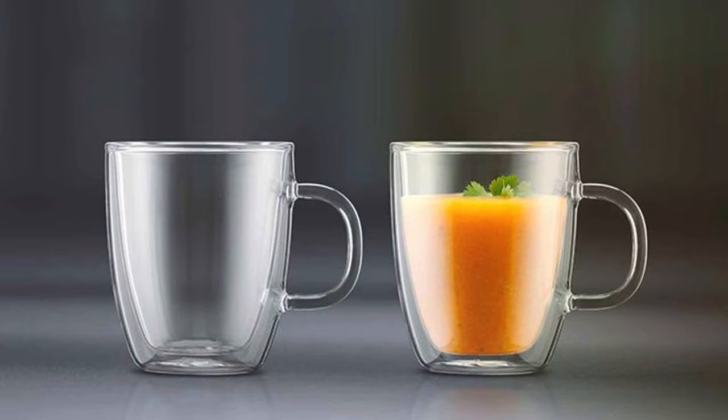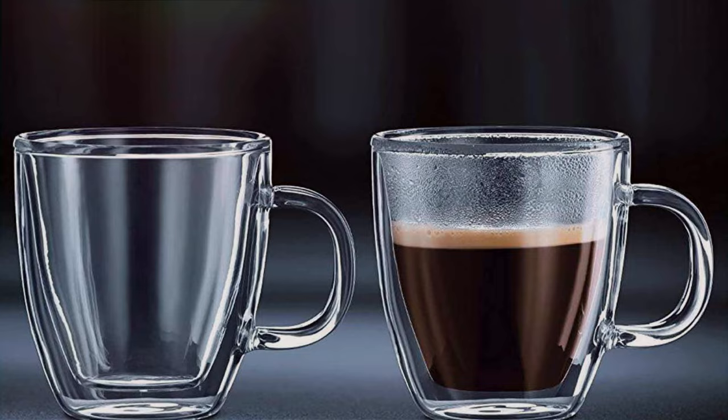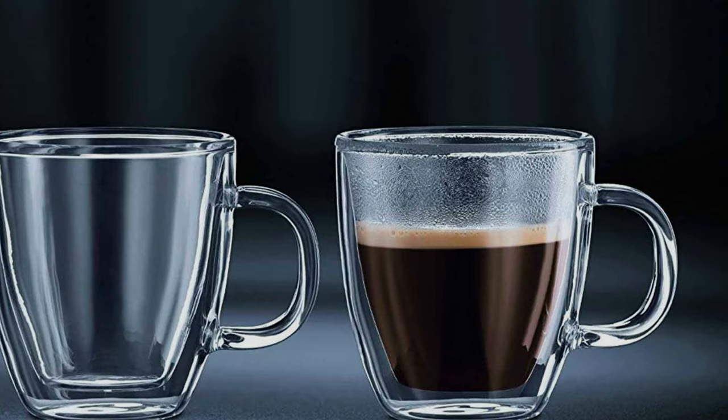In summary, the Bodum Bistro Double Wall Insulated Coffee Mugs combine style and substance in a way that few others can match. Whether you are a casual coffee drinker or a coffee connoisseur, these mugs will undoubtedly enhance your daily caffeine rituals.